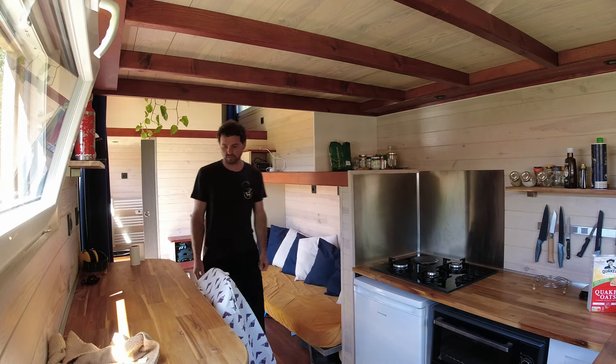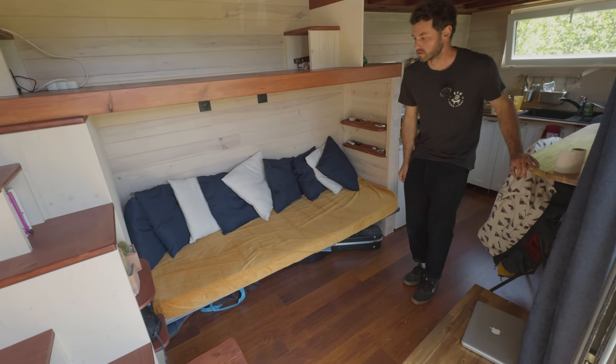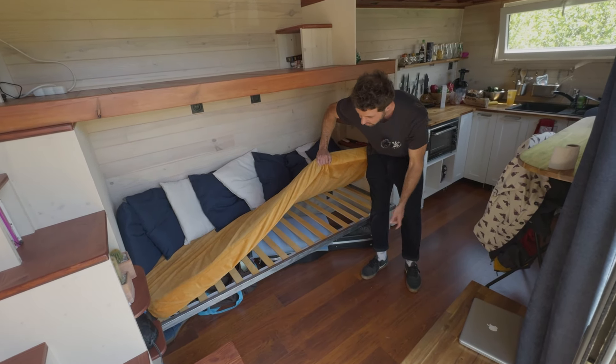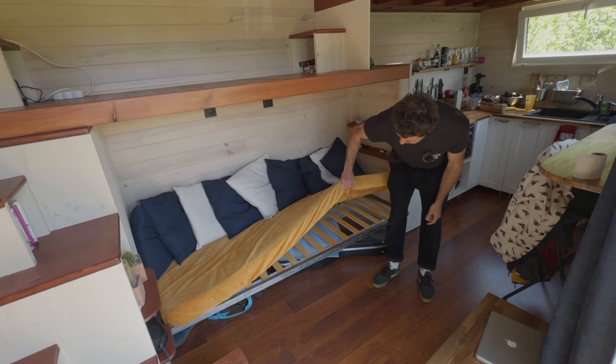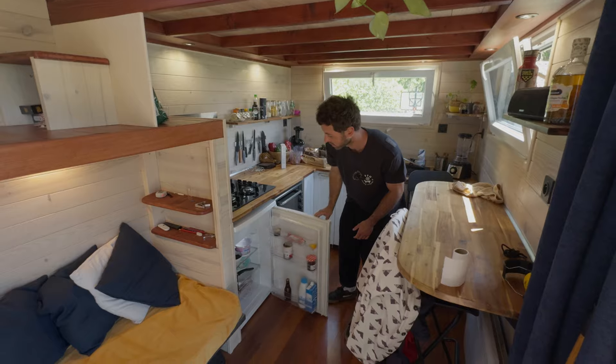This is the living room. You've got the couch here — it's one fixed position but you can still sleep on it. There's extra storage space underneath; he keeps his guitar and other things there.